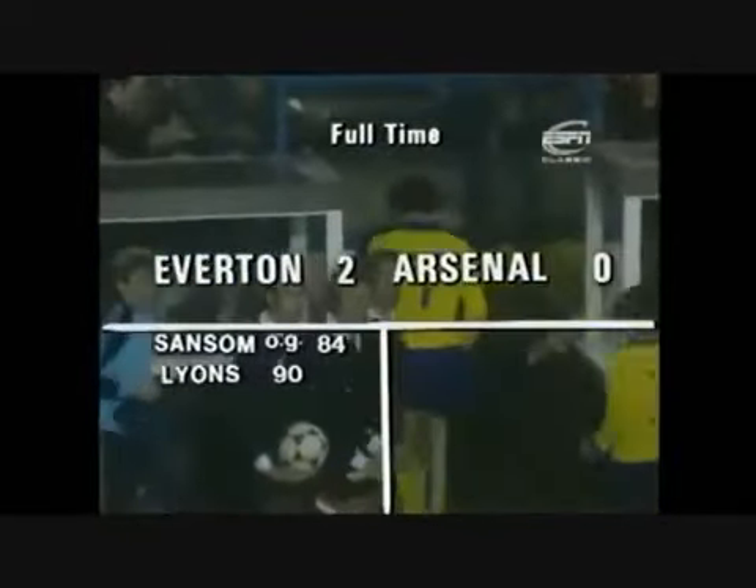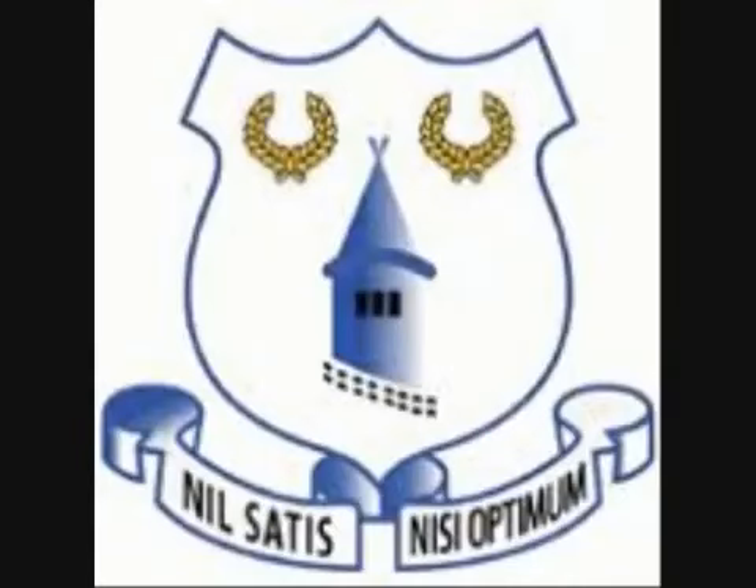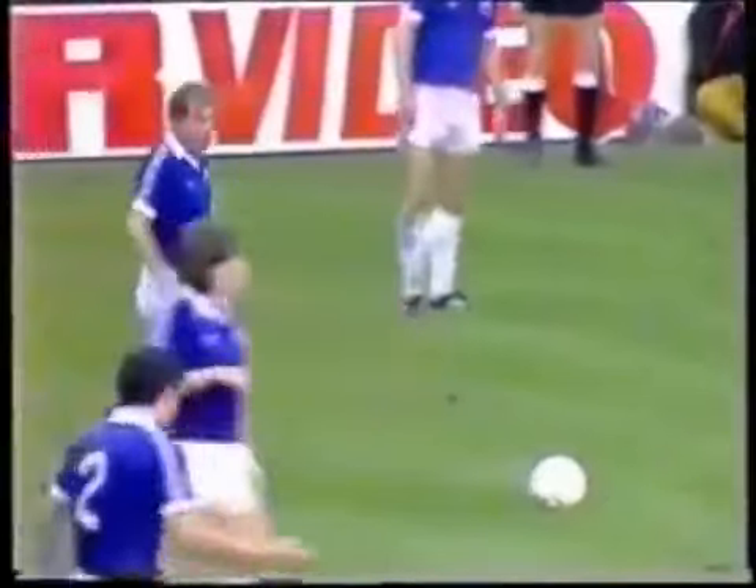Gordon Lee disappears back to the Everton dressing room. Kenny Sansom holds his head having got the deflection which set Everton on the road to victory. Mickey Lyons got that second goal, though Arsenal are still arguing that it didn't cross the line — and it's given us a storming finish to this cup tie. A final scoreline at a joyous Goodison Park: Everton 2. Lyons scores.